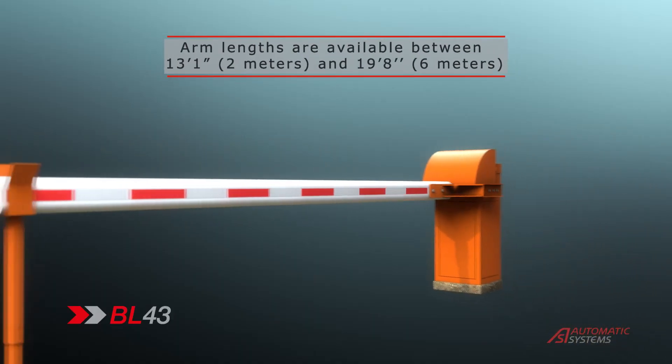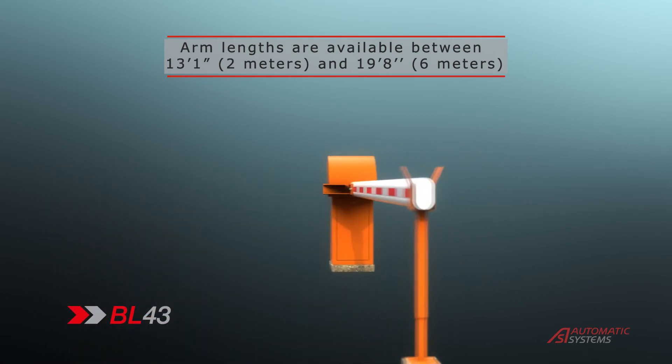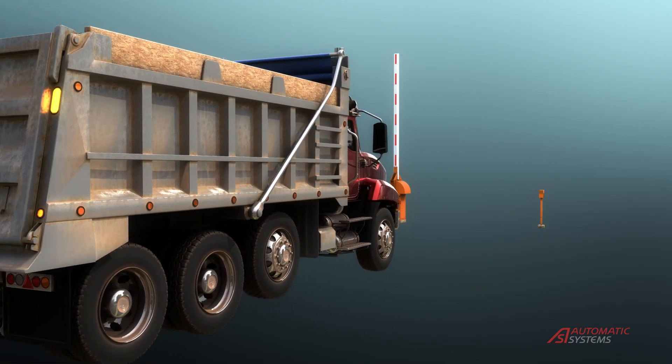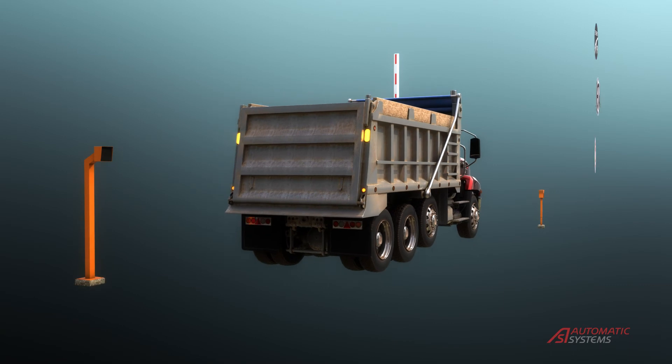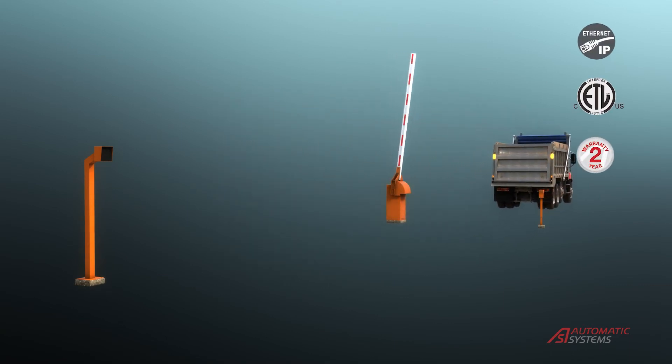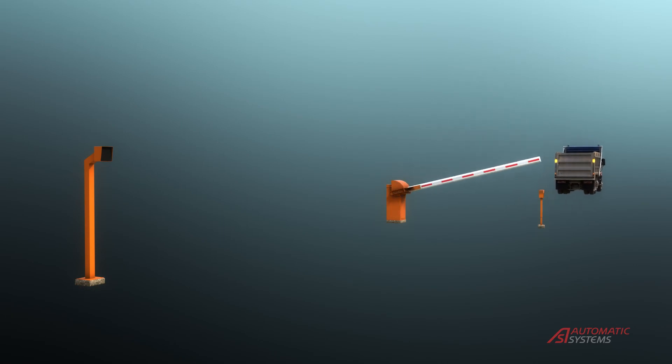The BL43's central reinforced aluminum oval arm with an impressive 2-inch diameter and a solid drive shaft provides a strong deterrent to unauthorized entry attempts. The BL43 central vehicle gates are designed for easy installation.